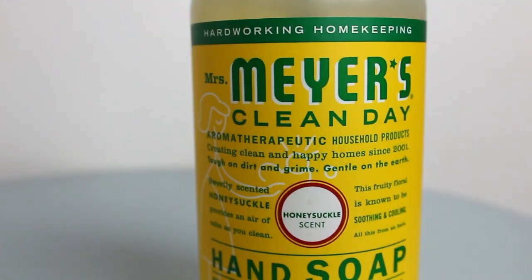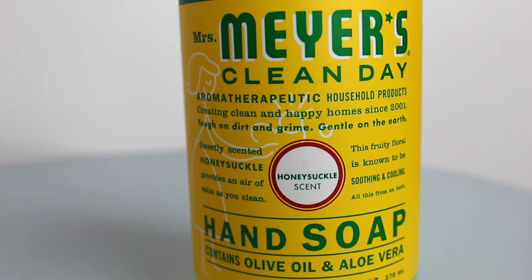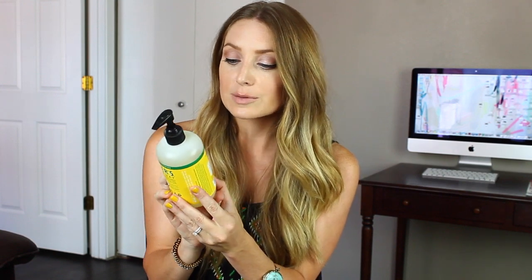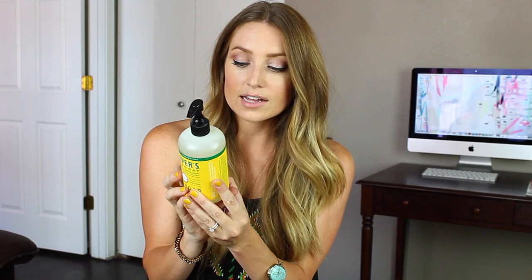Then I got some more soap. This is Mrs. Meyers Clean Day. This is my favorite soap now. I have the Bluebell in the bathroom, and this is the honeysuckle scent. These are plant-derived ingredients, made with essential natural oils. It has aloe vera, glycerin, olive oil, and it's free of parabens, phthalates, triclosan, MEA, DEA, formaldehyde, and artificial colors.